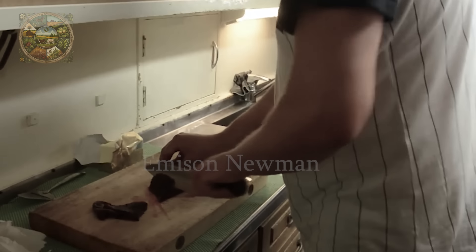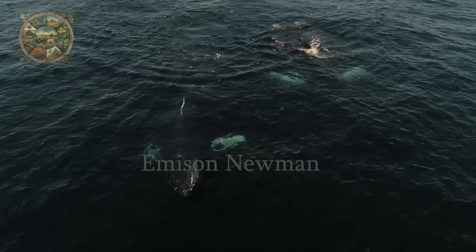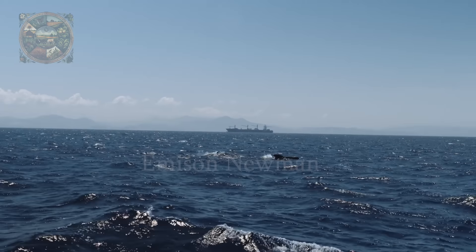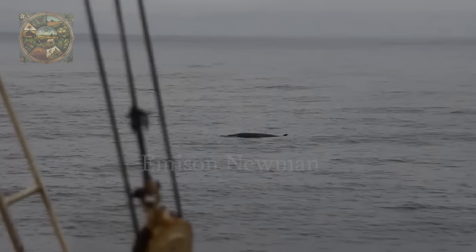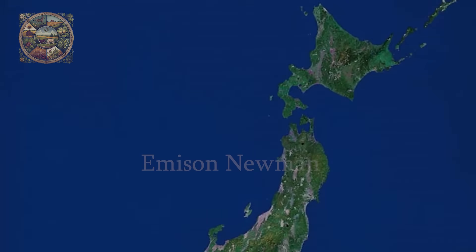Surrounded by oceans on all sides, Japan has utilised whale meat as a vital food source since ancient times. The seas around Japan, serving as migratory routes for whales and a resource-rich environment for numerous whale species, have strongly influenced Japan's whale-eating culture.